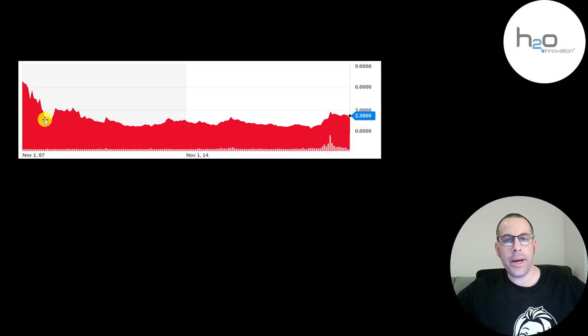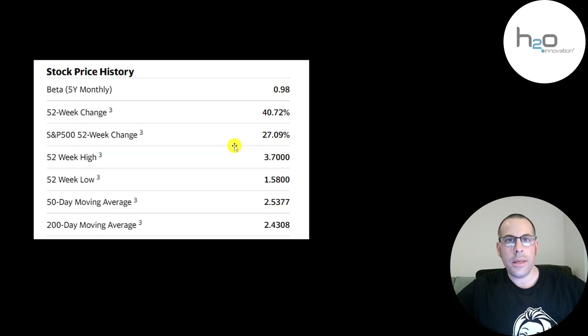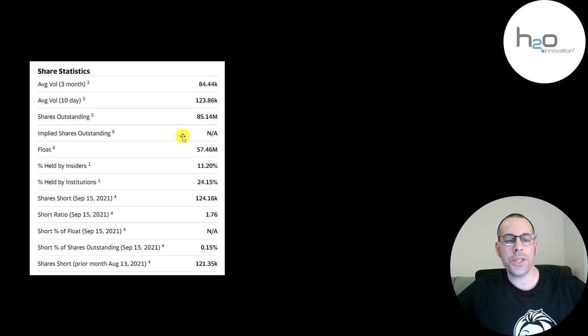Since then it's been pretty steady — there are ups and downs but it's fairly flat over that 14-year time frame. They have a beta of 0.98, so the stock moves with the market. It's gone up 41% in the past 52 weeks while the S&P is up 27%. The 52-week low was $1.58 and the high was $3.70. The stock is trading below its 50-day and 200-day moving average. About 100,000 shares are traded each day on this stock and only 0.15% of the shares are shorted.